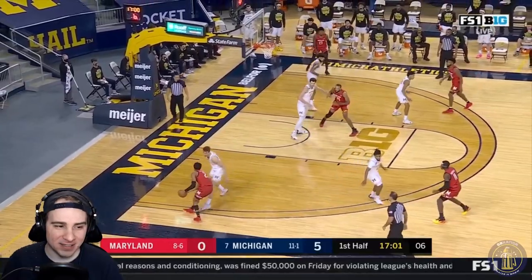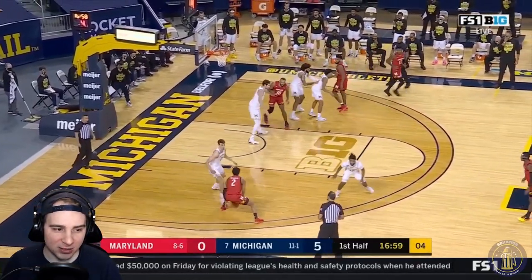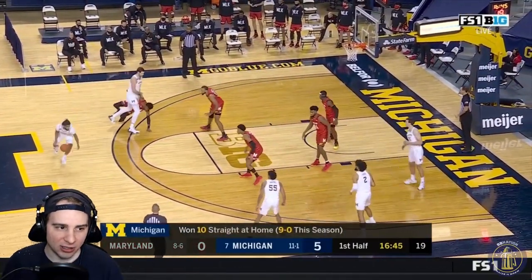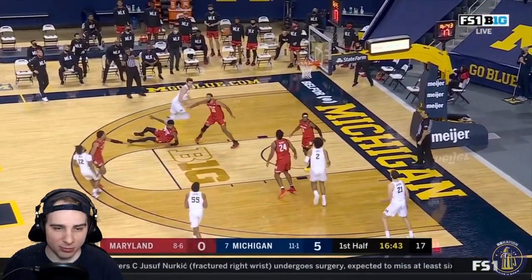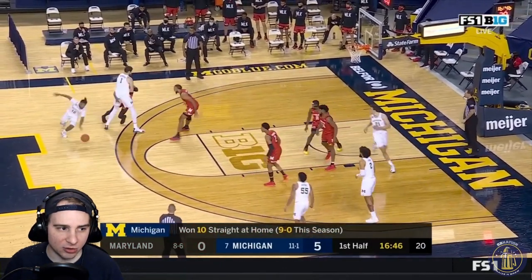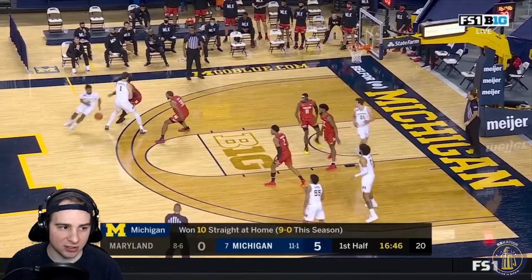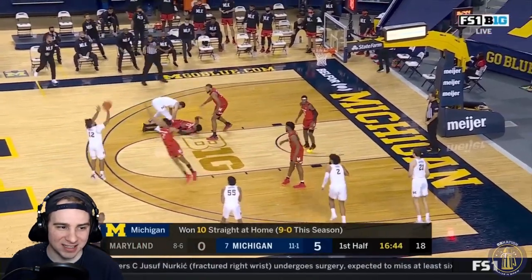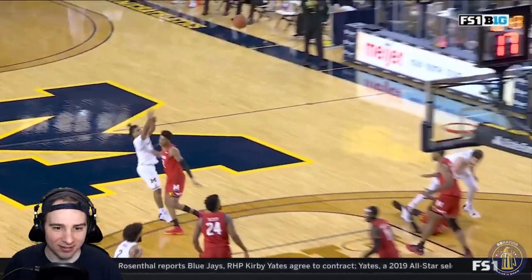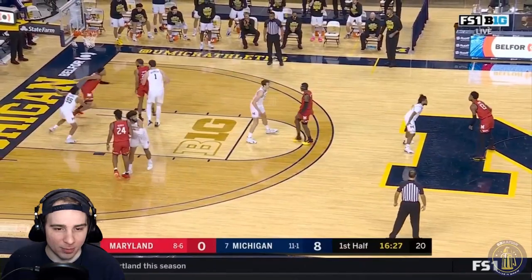Good defense on the switch from Franz, and Mike Smith forces the turnover — Wiggins turning the ball over for Maryland. Here's a screen the staff wanted called as a moving screen; this is more of a guy just falling over. Dickinson sets a good screen, but the guy falls over and pulls Dickinson on top of him. Mike Smith goes two for two on his three-pointer.